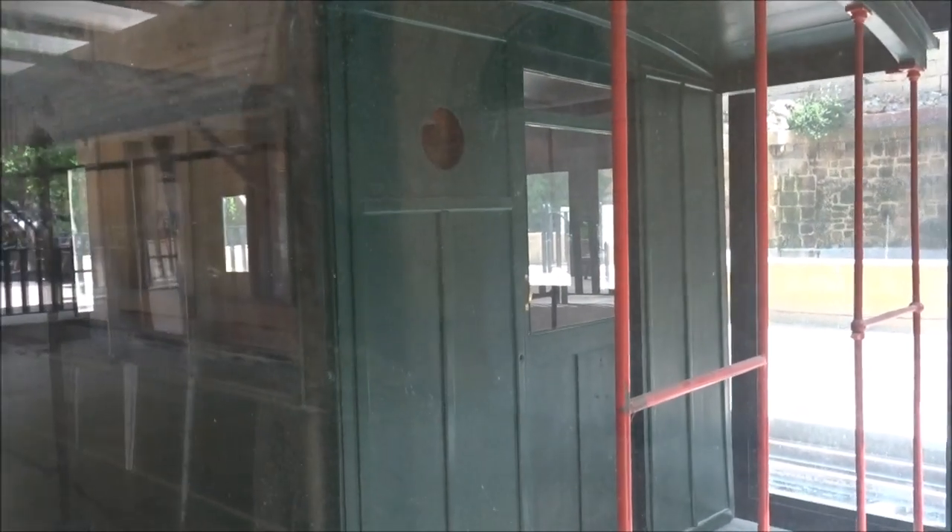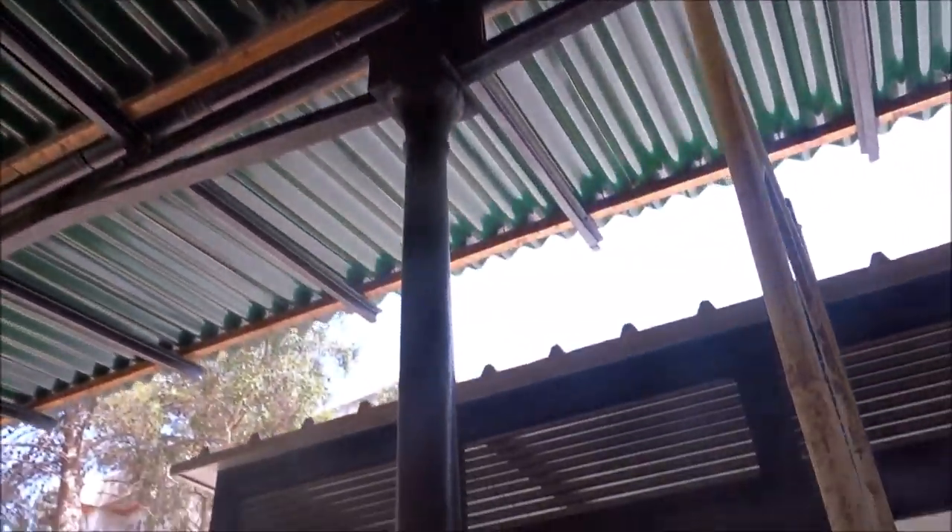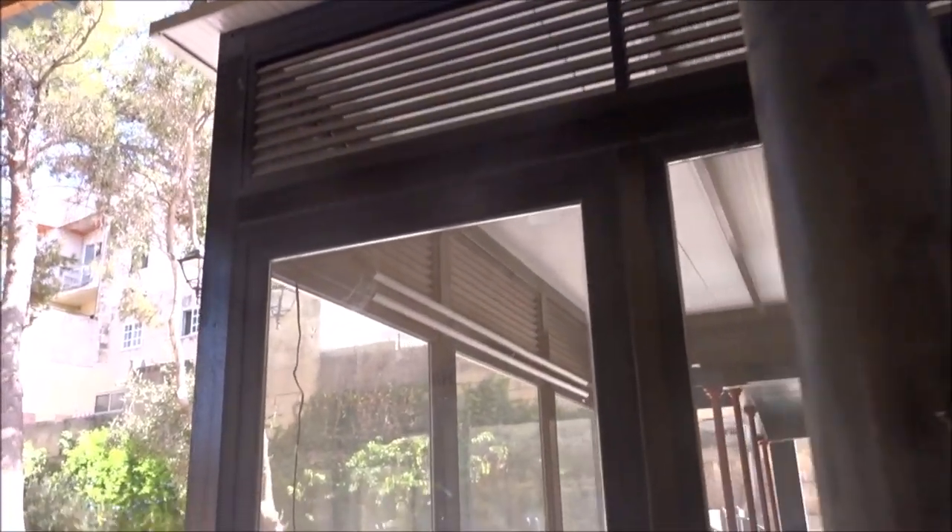You can see the glass is a bit dusty. In Malta in the summer the dust is unbelievable. They seem to be doing some work on the roof here. Nice trees, nice shaded area. This is from the 1800s, this train.